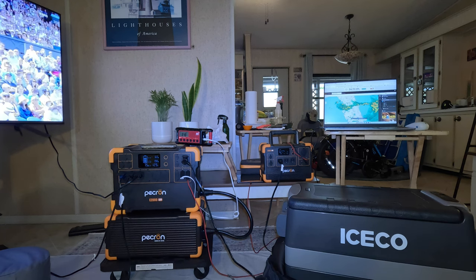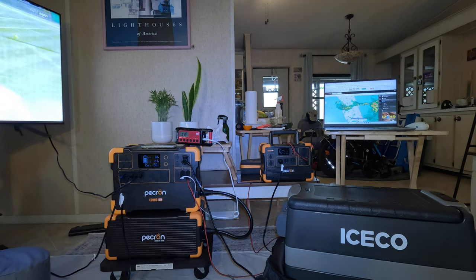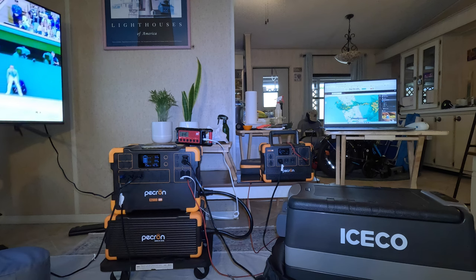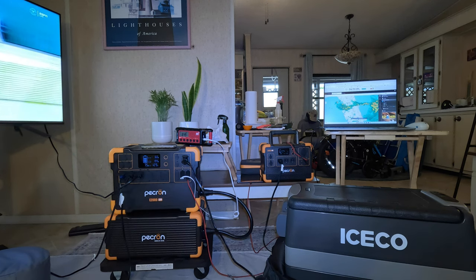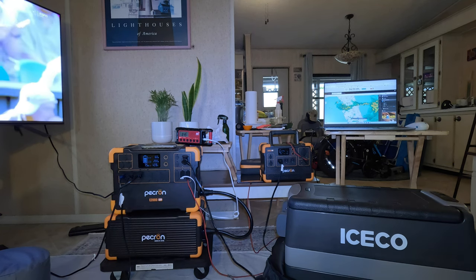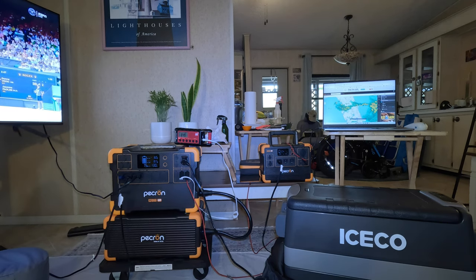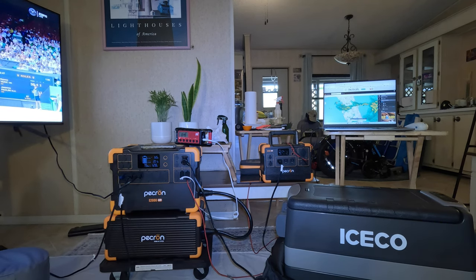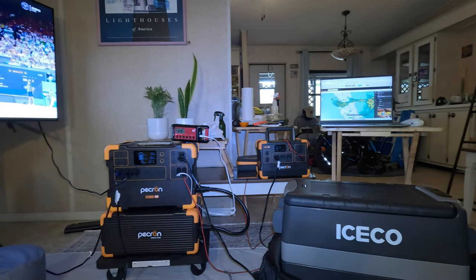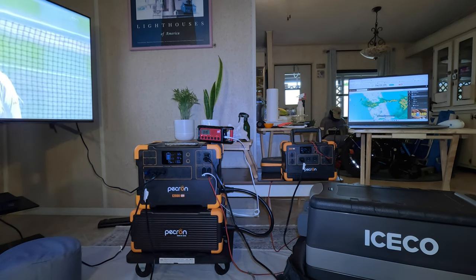I've got all these things plugged into either the E600 LFP that you see behind me, the E2000 LFP, and the EB3000 extension battery. I got my laptop plugged in, I got a fridge plugged in — the IceCo JP40 right there. The laptop's plugged into the E600.